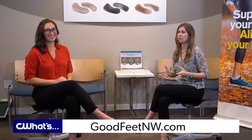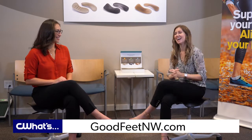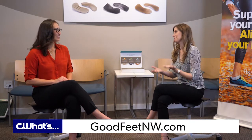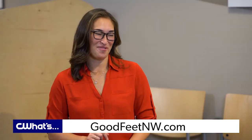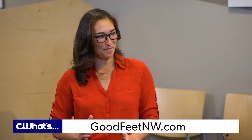I have more energy at the end of the day and I'm noticing just so much comfort, and the best part is no one even knows I'm wearing them. I've been telling everybody about the Good Feet Store. I like how you've been taking advantage of the referral program and talking about that new pep in your step.